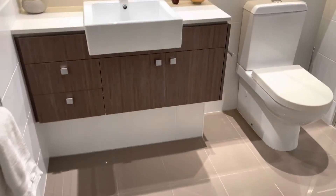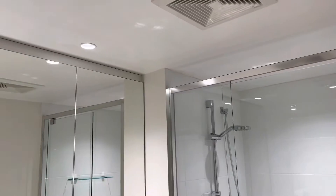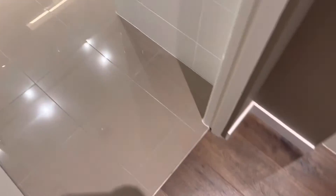The second bathroom is very similar to the en suite — it has a shower and mirrored doors above the vanity.